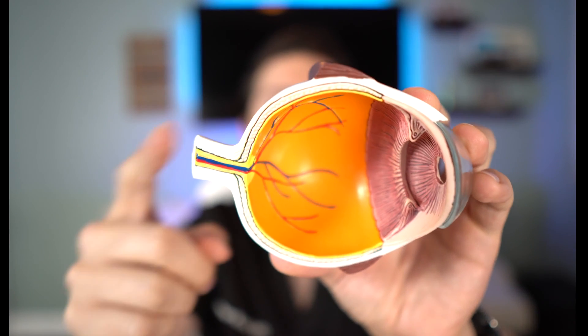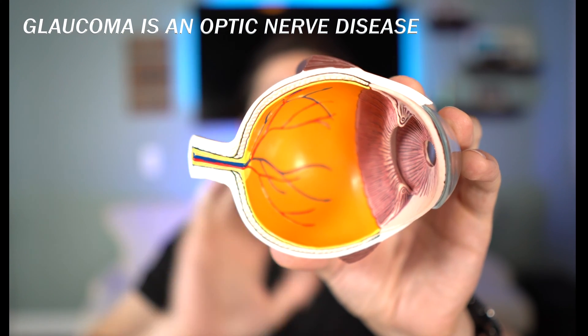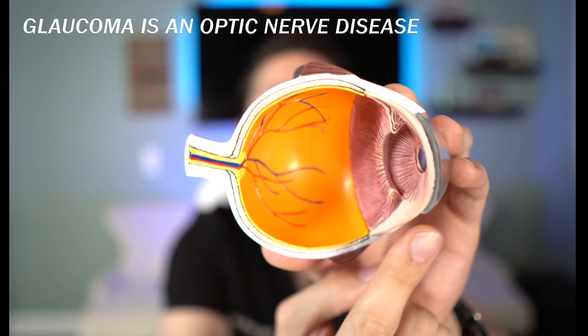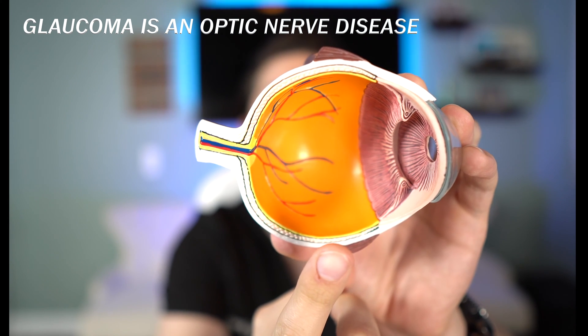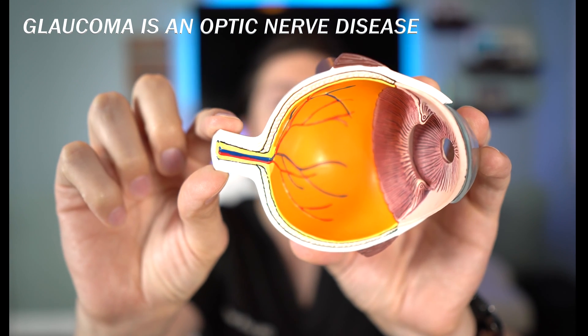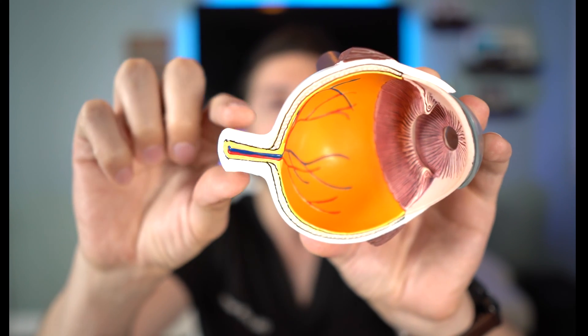To understand glaucoma, first you must know what the optic nerve is. If you take a look at the eyeball here, this is the optic nerve. Glaucoma is an optic nerve disease. Everything you see in this world is focused by your cornea and lens onto the retina, and then that vision signal is sent to your brain via the optic nerve. You can think of it like an HDMI cable for your TV, and an unhealthy optic nerve results in vision loss.